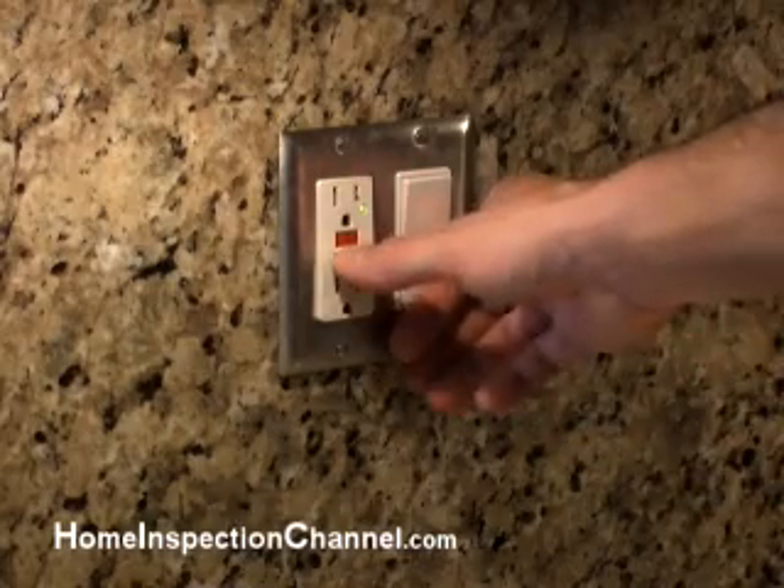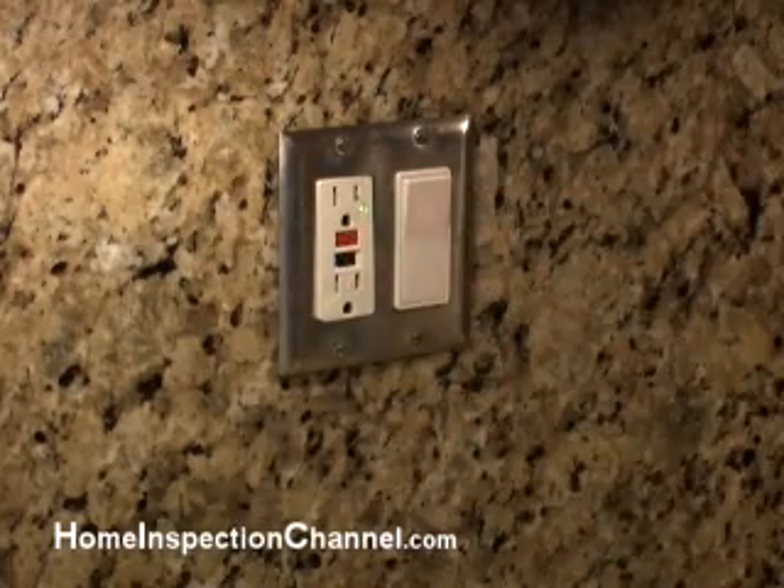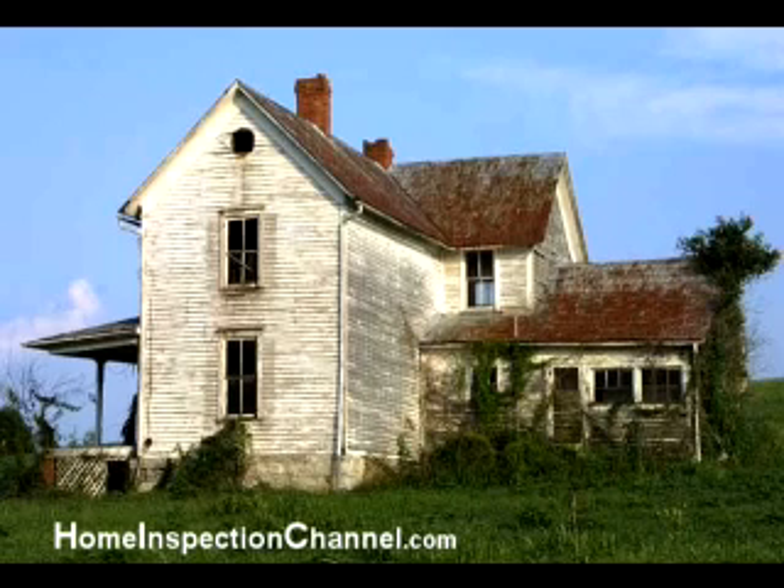If you have GFCI outlets, you can test them by pushing the test button in the center. If your house originally did not have GFCI outlets when it was built, then it is probably grandfathered, meaning that there is an exception to the electric code and they are not required.